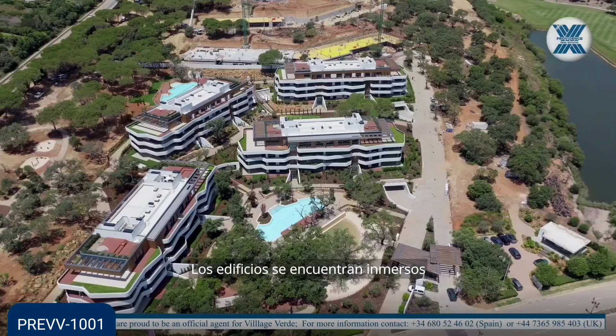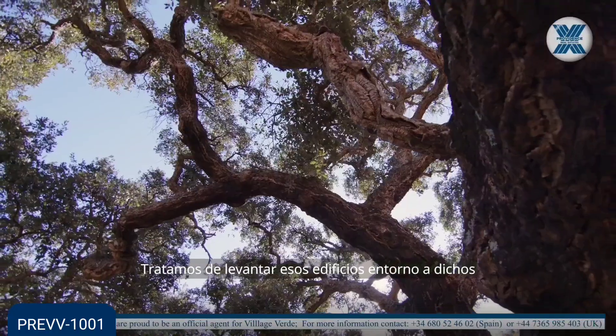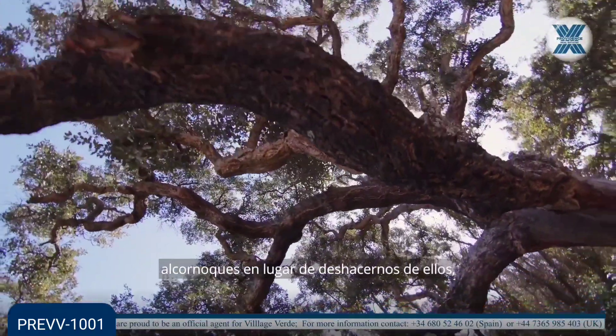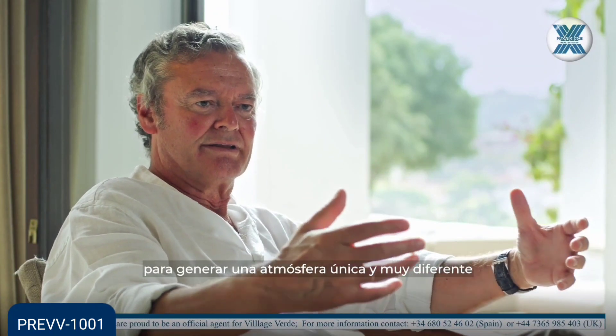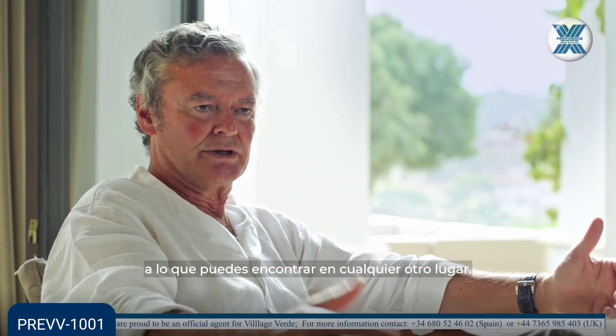The buildings are set within a number of very old cork trees, so you have to set the buildings considering that you cannot just get rid of all the cork trees — just the opposite. Take advantage of the cork trees to generate an atmosphere that is quite different from anything that you can find anywhere else.